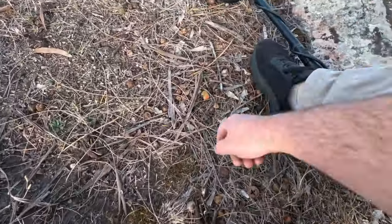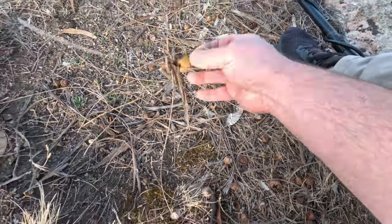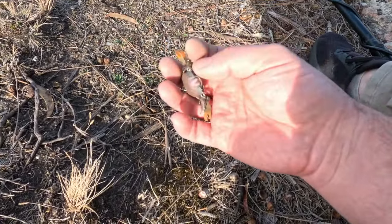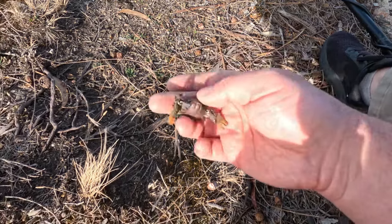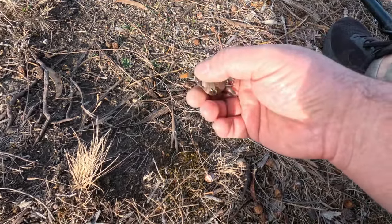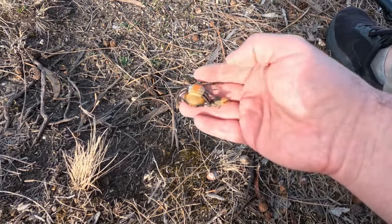Weird sounding and looking target here. Well, that's unique — ow! I just cut myself. That's a fishing lure — a crappy one. I've never seen that before.